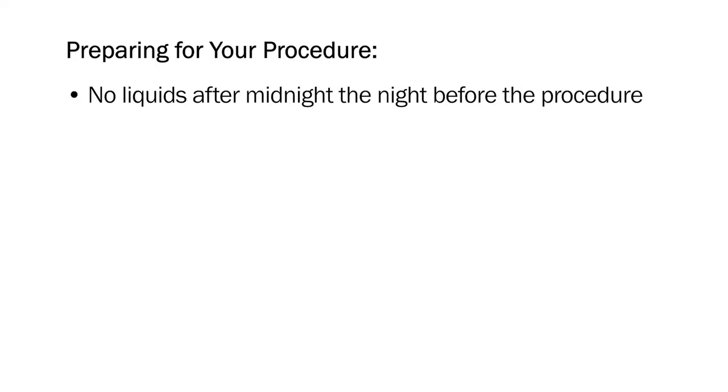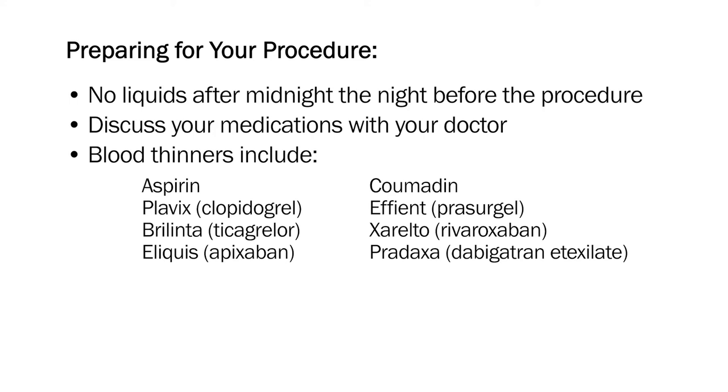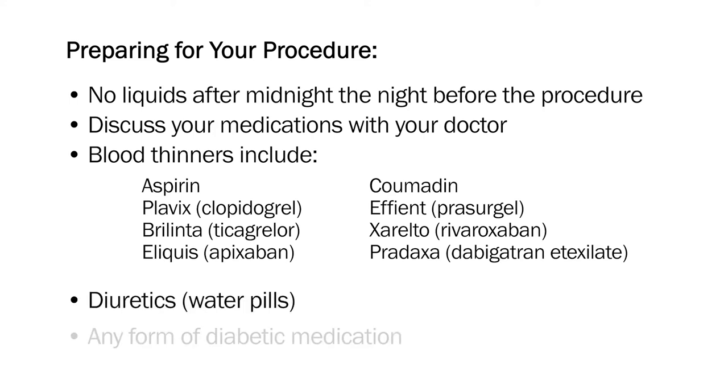Let's talk about preparing for your cardiac cath lab procedure. Do not drink anything after midnight the night before the procedure. Discuss your medications with your doctor, as you may need to stop taking or adjust your dosage several days prior to your procedure. In particular, you will be asked about any blood thinners you are taking, diuretics or water pills, and any form of diabetic medication. On the day of your procedure, wear comfortable clothing and bring a small bag with your personal items and toiletries in the event you spend the night in the hospital. I encourage my patients who smoke to stop smoking as soon as possible. Nicotine robs the heart of oxygen and causes constriction of the blood vessels, which can compromise your recovery. Talk to either your doctor or call the Colorado Quitline for help.